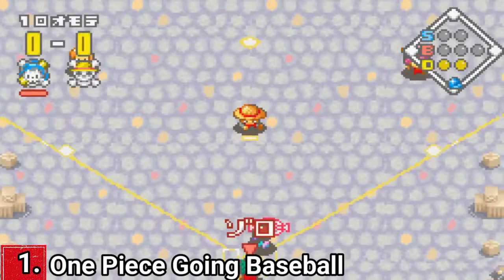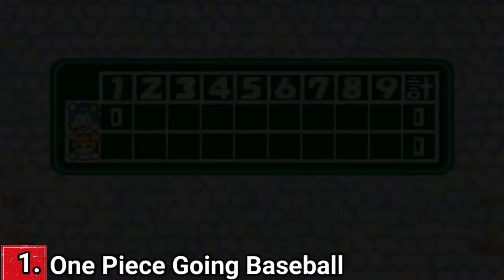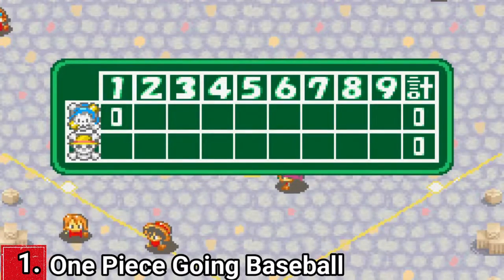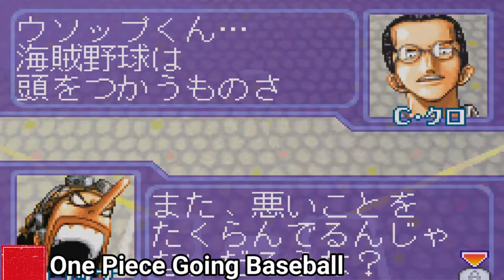You can't really revolutionize the gameplay that much considering the limitations of the hardware. Just know that it's a great baseball game, and if you're a One Piece fan, you should definitely check it out.